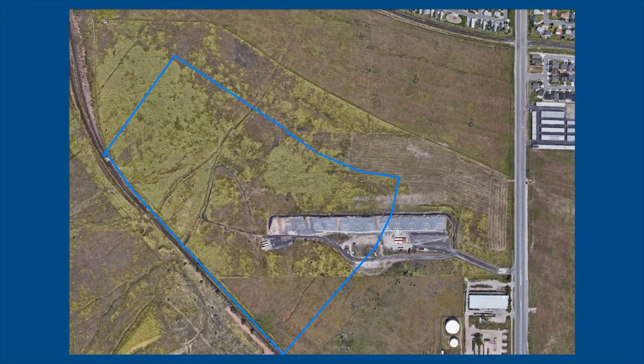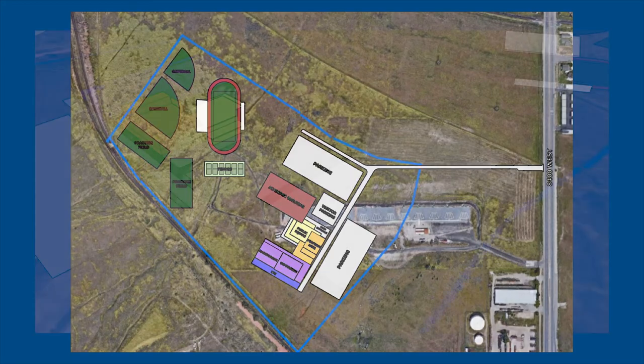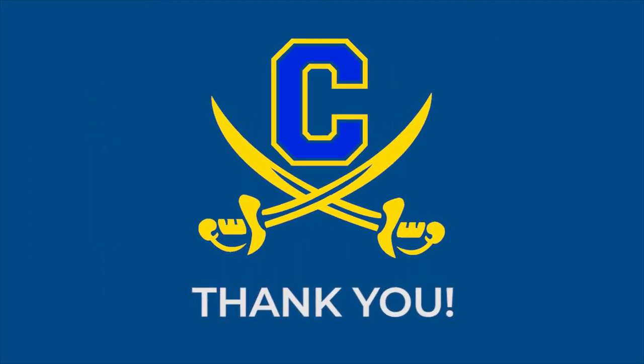Finally, we have a general idea of where the buildings, playing fields, stadium, parking areas, and other structures will be located on the campus. These placements will evolve during the architectural design phase. Thank you for your continued support of Cypress High School. We are so pleased to work with you as we usher in this new era of our proud history.